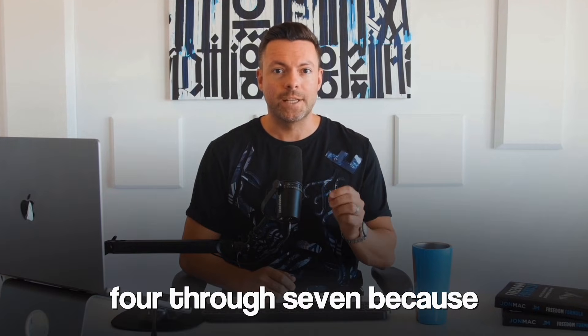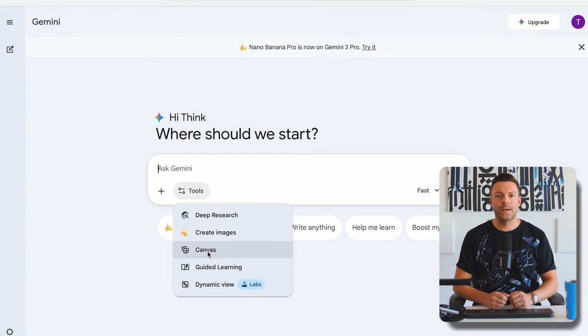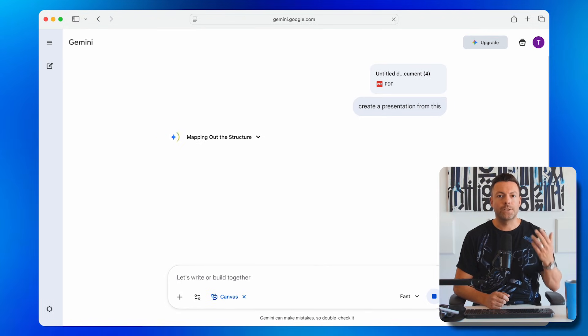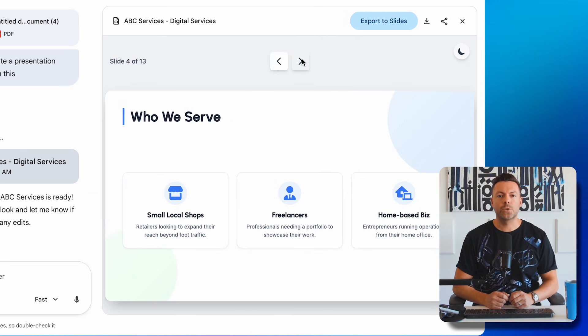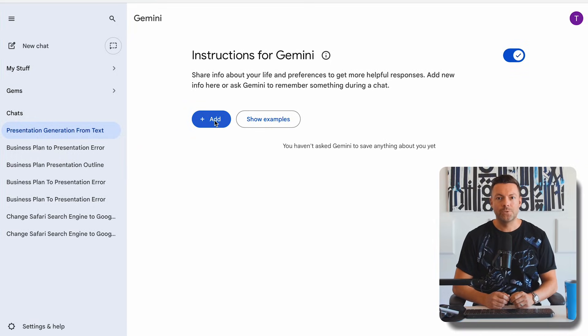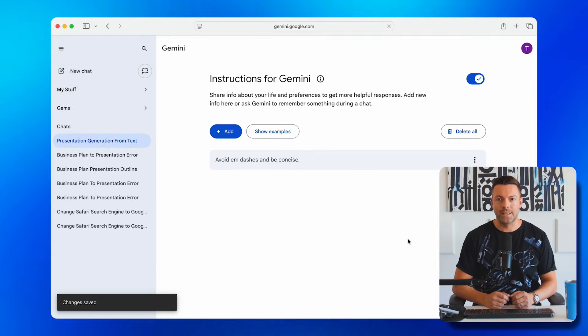Tool number four is Gemini Canvas. Come over to Gemini, click on Tools, and select Canvas. Upload any document — I uploaded a plain-text business plan and told Gemini to create a presentation out of it. In about 60 seconds, it dissected the entire business plan, planned the visuals, and created a fully designed slideshow with images and graphics on every slide, professionally laid out. When you're happy with it, click Export to Slides and it goes straight into Google Slides for final tweaks. There's also a powerful Gemini feature for daily use: click the menu on the left, go to Settings, and click Instructions for Gemini to tailor responses to your preferences — for example, avoiding em dashes, being concise, or using analogies for technical concepts.